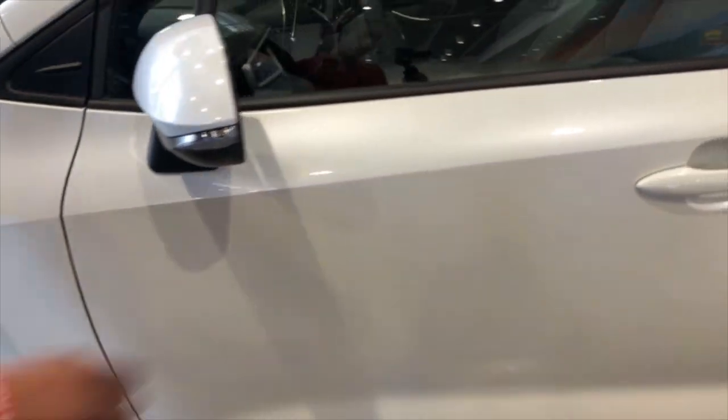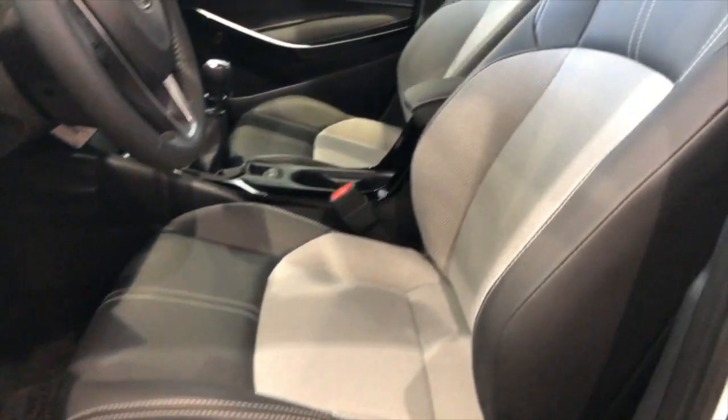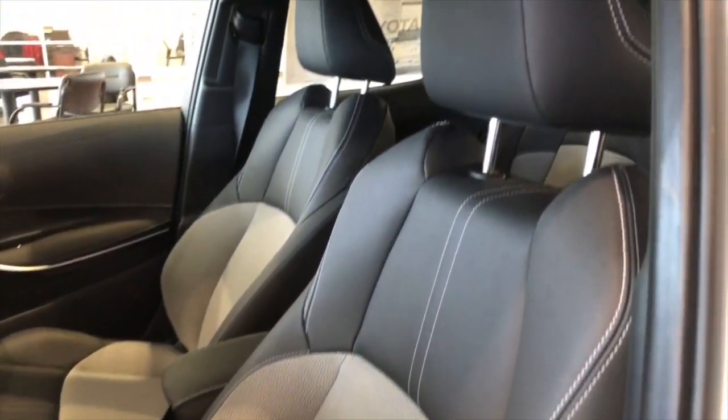Smart key entry on the driver's side, followed by the power seats. Leather trim seats as well, with available Moonstone interior — this one is the black.